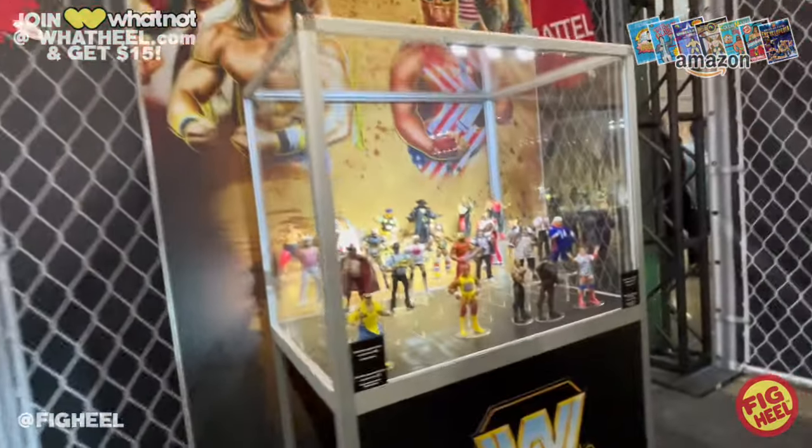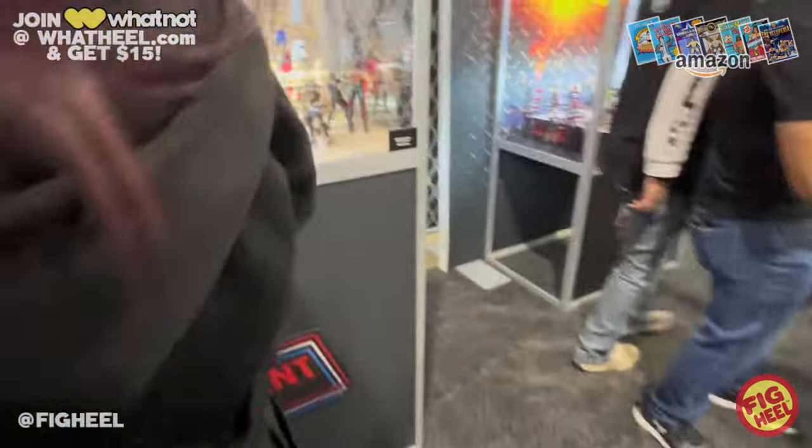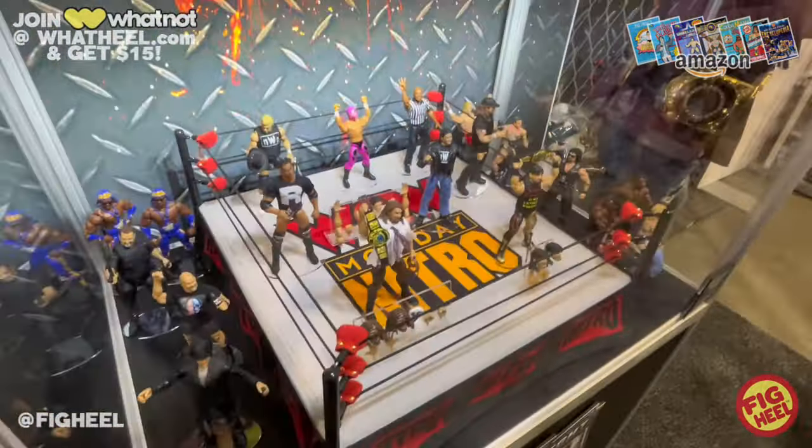If you liked any of the stuff you saw today — for instance the Ringside Collectibles Defining Moments four-pack with Kane, RVD, LA Knight, and Pipe Bomb Punk — you can pre-order that right now on RingsideCollectibles.com. Use code FAKEHEEL at checkout to save 10% on your order.